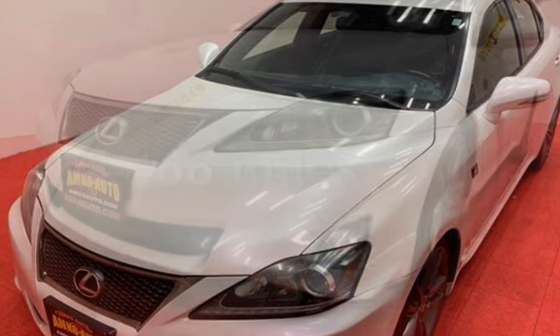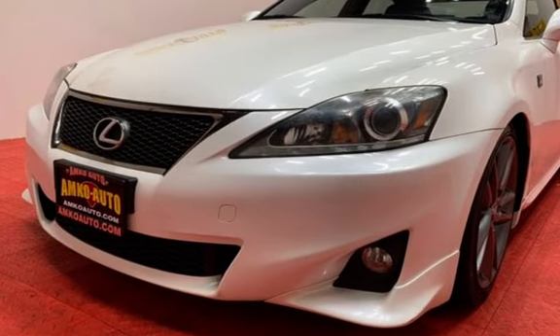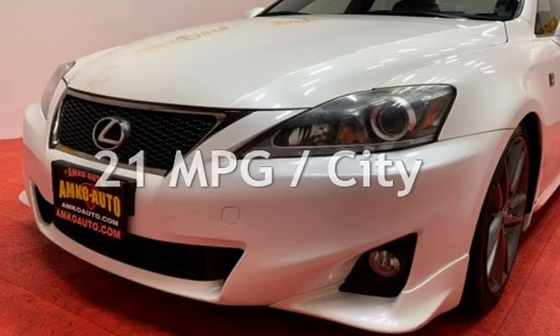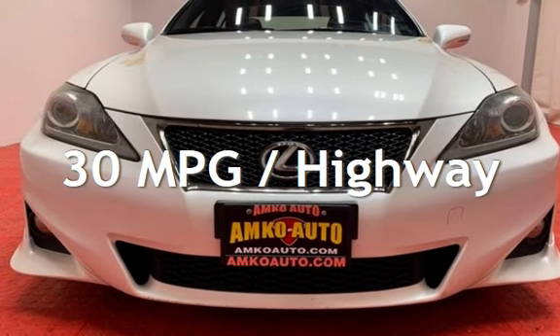This Lexus has less than 102,000 miles on the odometer. Estimated fuel economy for this vehicle is 21 miles per gallon in the city and 30 miles per gallon on the highway.